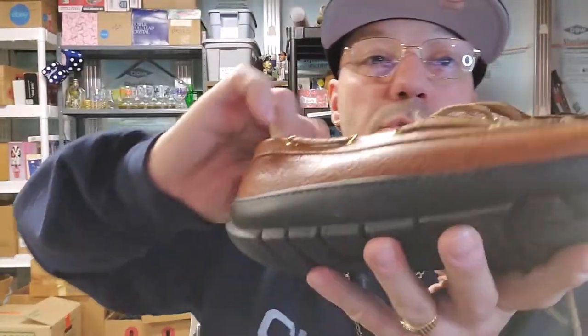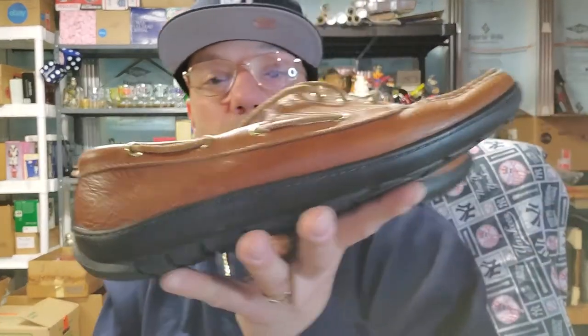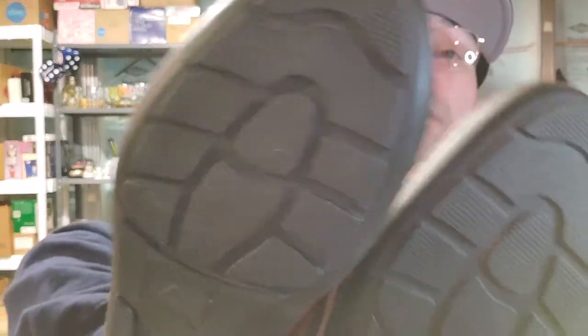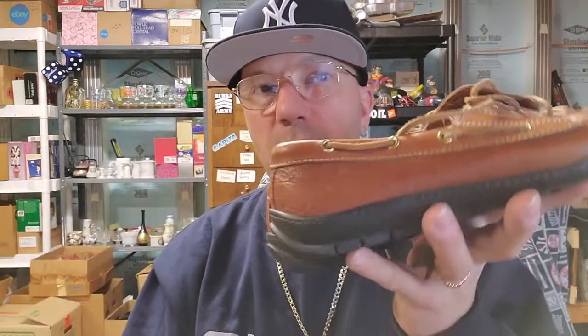I picked these up because they're Orvis women's boat shoes. Whenever you see the string going alongside like that, it's a pinched-toe style — casual slip-ons. These are made in USA, so they might be vintage. There's a little bit of tread gone but for the most part they're in pretty good shape with no wear around the sides. I think I could probably get about $30 for these.